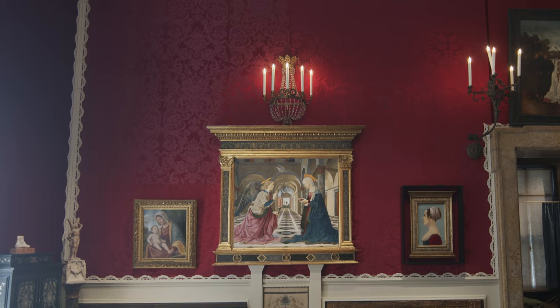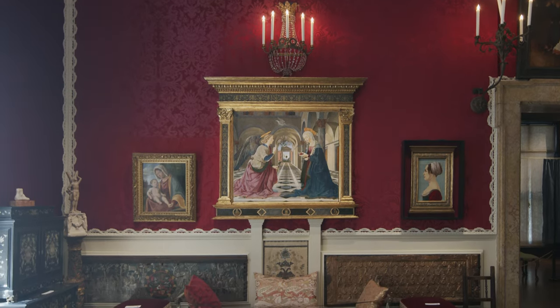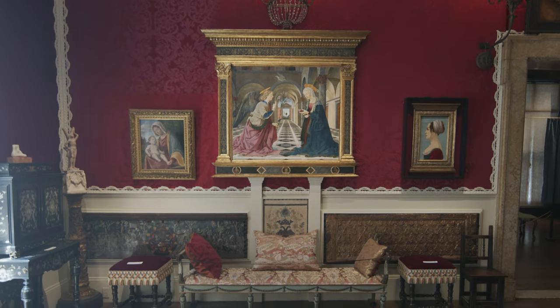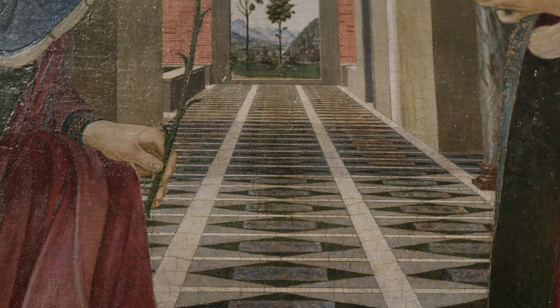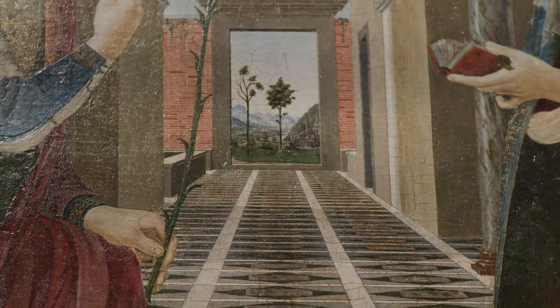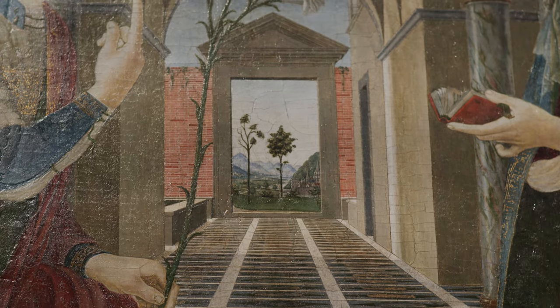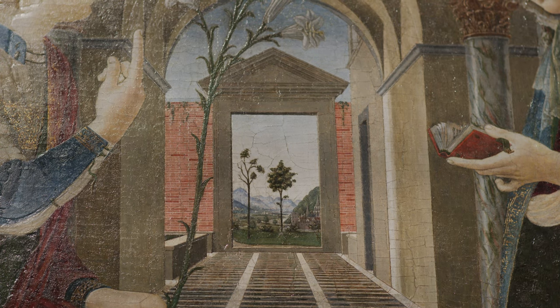Behind the two central figures, a hallway leads back to a low-walled courtyard. The courtyard ends with a tall main doorway in a brick-high wall that leads to the outside world. A small tree is centered just past the doorway, and beyond it, the blue sky, a river, mountains, and other trees appear in the far, far distance.